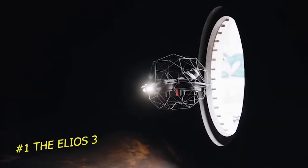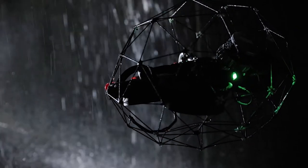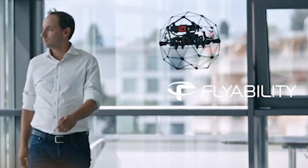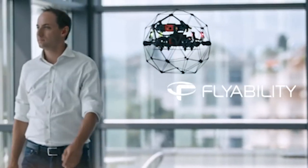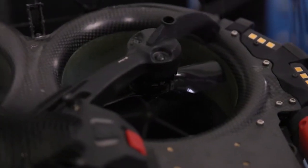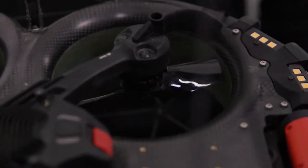Number 1: The Ilios 3. The use of drones for inspection is not a new innovation. Flyability, a Swiss team, feels that it is a must for the fast-paced digital world of today. They thus have a product that matches this — a drone referred to as the Ilios 3.